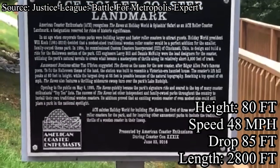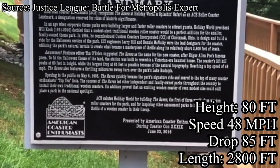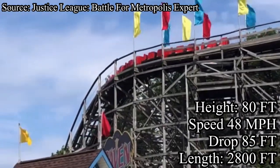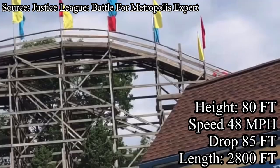After a banked turn, a drop, and another banked turn, you're sent right into the brakes. The Raven is a CCI, or Custom Coasters International, wooden roller coaster that opened in 1995. With a max height of 80 feet, max speed of 48 miles per hour, a duration of 1 minute and 30 seconds, and a track length of 2,800 feet.